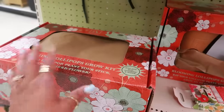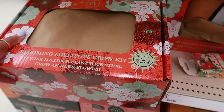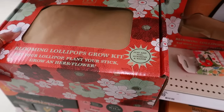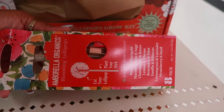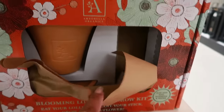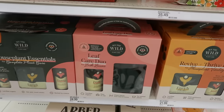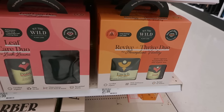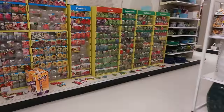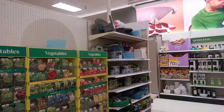There's something called blooming lollipops grow kit — 'eat your lollipop, plant your stick, and grow an herb — just add soil, sunshine, and water.' So I guess they give you the lollipop, you eat it, then use the pot to grow an herb. That's $35.49 — interesting! House plant essentials for $25 — the revive and thrive kit with everything to take care of your plants. Some seeds and a few garden hoses too.